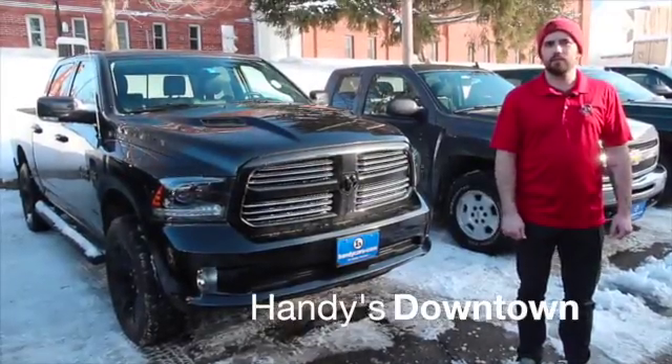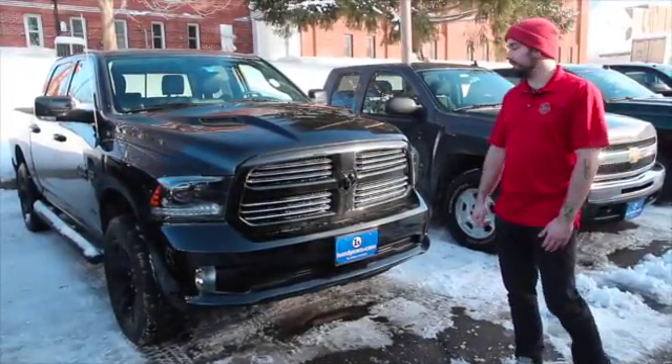Hey, Feliciano. Nick from Handy's Downtown. Just wanted to give you a quick look at this '15 Ram Sport that we have down here.